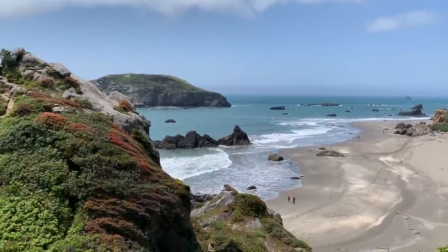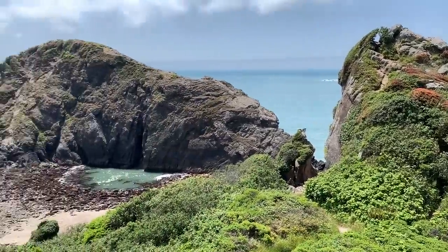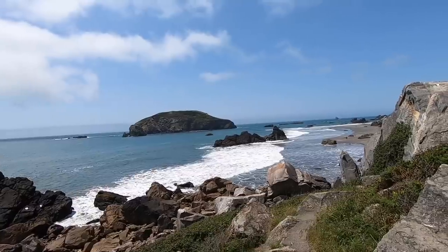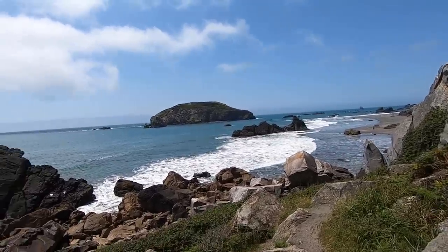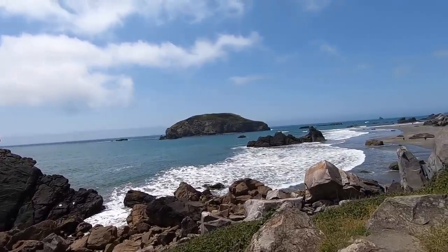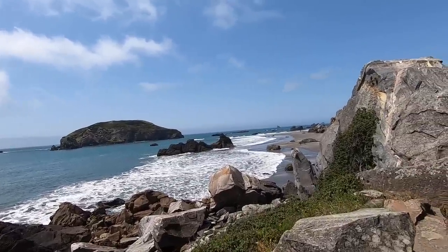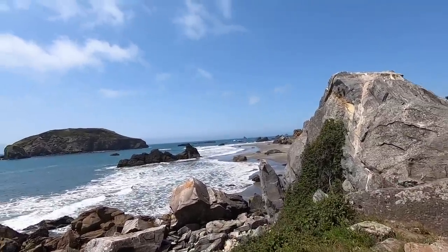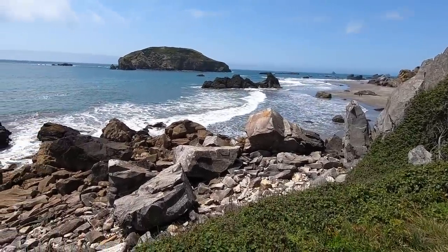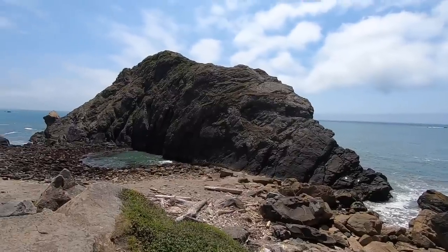Look at the colors on that growth there. The water sprays up on these rocks when it's high tide. Just picture perfect.